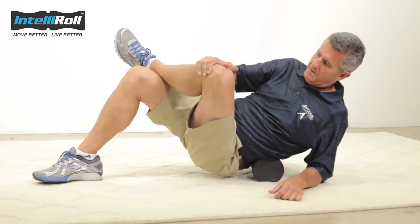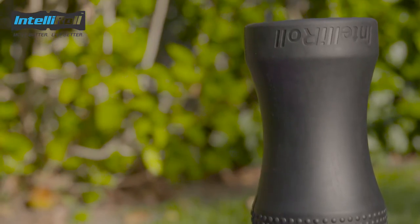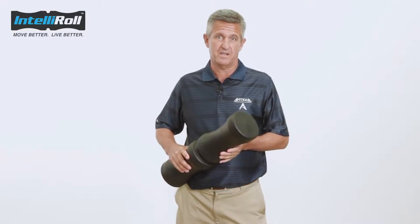I use the IntelliRoll as a warm-up tool in the morning and for recovery in the evening. The contoured design of the IntelliRoll allows me to get into parts of my body that other foam rolls simply can't.